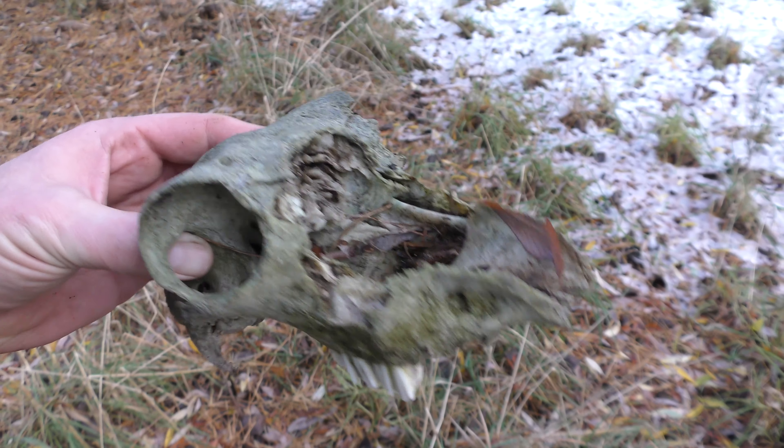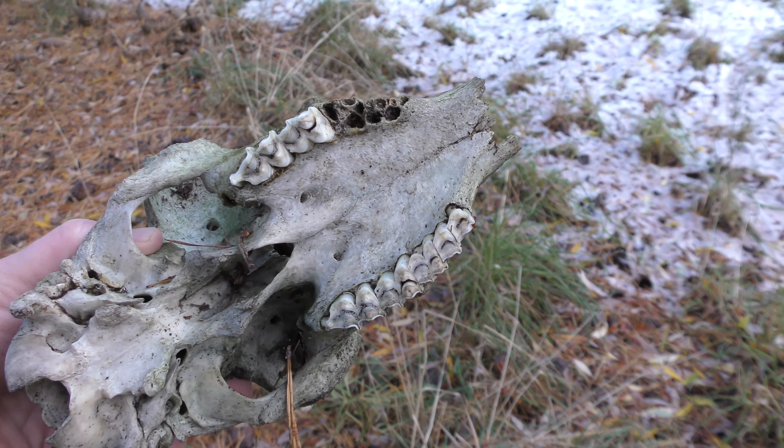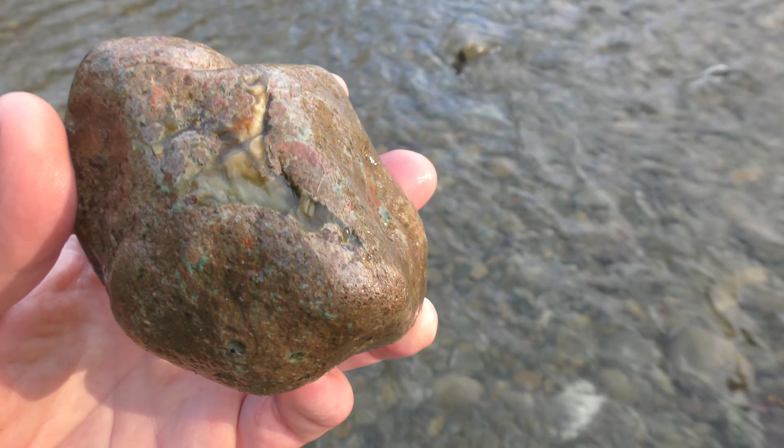There's a sheep or something — still got some of its teeth. There's something in there.